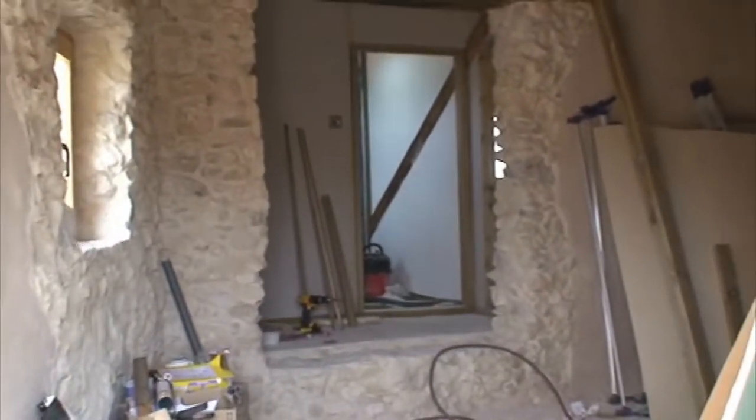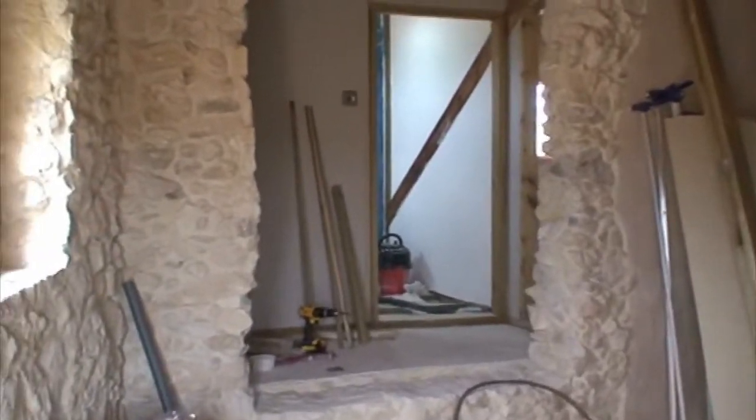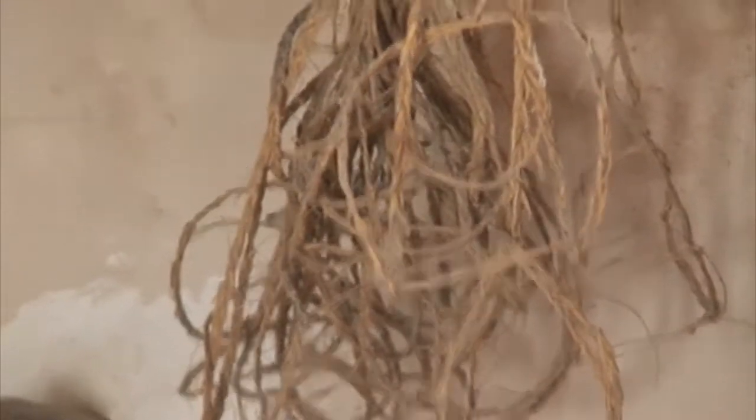We're just going up the stairs to the apartment now. As Andy said, we've started work on it — there's still a lot to do, but it just means we can get on with the main house quicker. So this will be our kitchen, dining, and living area. Those are the old hessian hanging basket type things I mentioned earlier on.